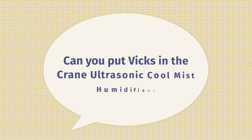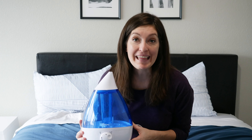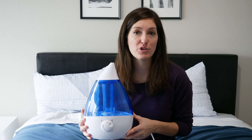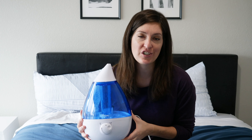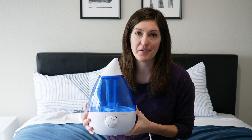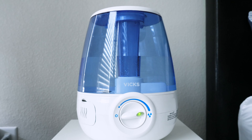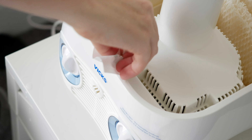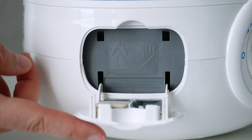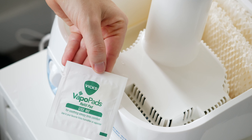The next question is: can you put Vicks in the Crane Ultrasonic Cool Mist Humidifier? The answer is no. You cannot put anything but water in this cool mist humidifier. Do not add essential oils, do not add anything — just water. That's explicitly what the directions say. I highly recommend not messing with it. I have reviewed two Vicks humidifiers — a filter-free option and one called the Starry Night Sky — both of which have options for Vicks VapoPads, which are little menthol scent stations. If you really need Vicks in your humidifier, I'd recommend looking at either of those.